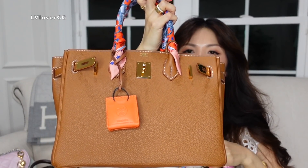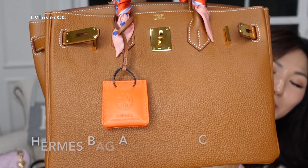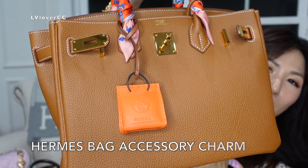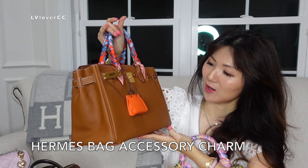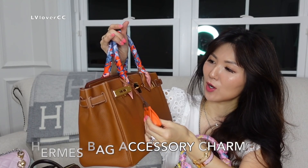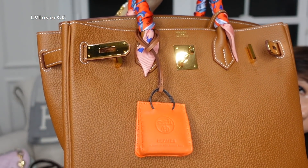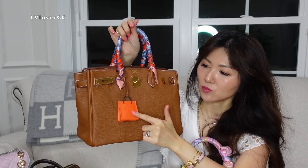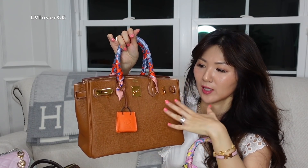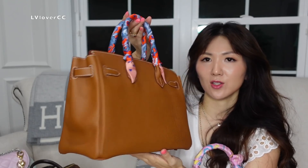I recently added this one — if you haven't watched my unboxing video, I'll link it right here. The bag charms make the bag totally different and more unique to your own personality. These cost quite a lot for small tiny things, but I think it's worth adding something to your bag if you've been having it for years. Adding that changes the color of it and whatever the outfit and color theme you're going for, it boosts up the whole look.